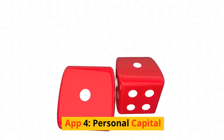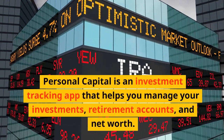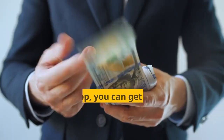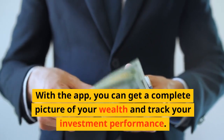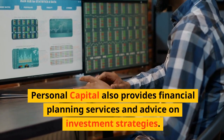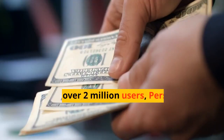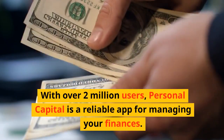App 4: Personal Capital. Personal Capital is an investment tracking app that helps you manage your investments, retirement accounts, and net worth. With the app, you can get a complete picture of your wealth and track your investment performance. Personal Capital also provides financial planning services and advice on investment strategies. With over 2 million users, Personal Capital is a reliable app for managing your finances.